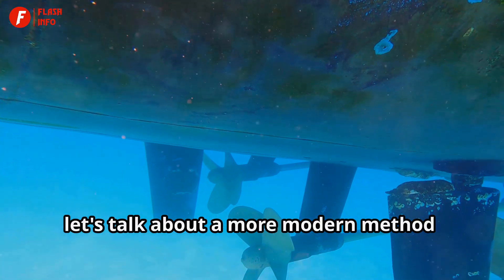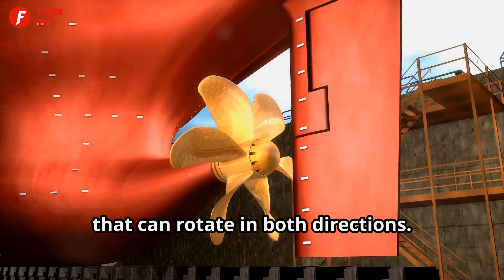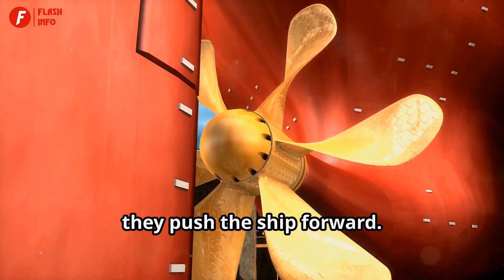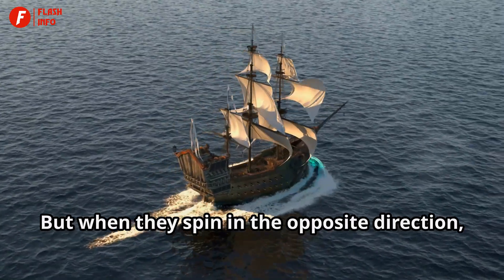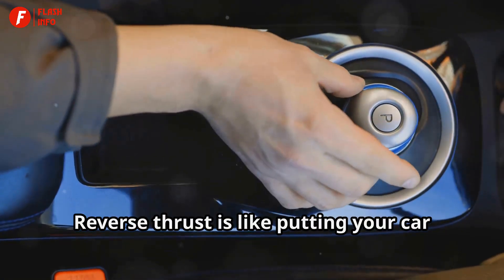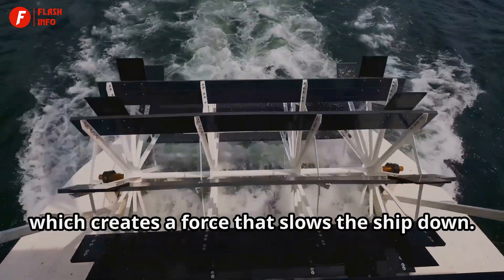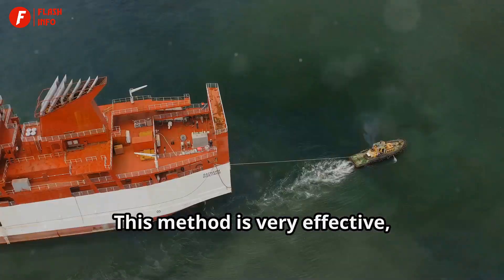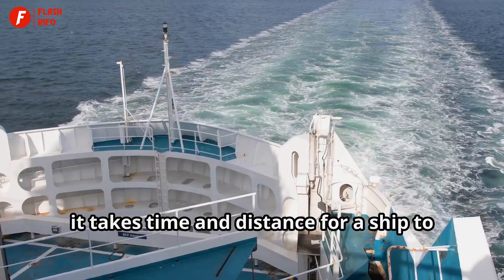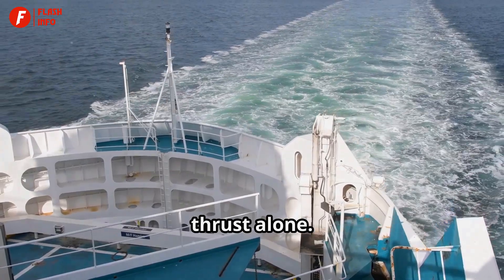Now let's talk about a more modern method: reverse thrust. Most large ships today have propellers that can rotate in both directions. When the propellers spin one way, they push the ship forward, but when they spin in the opposite direction, they create reverse thrust. Reverse thrust is like putting your car in reverse gear — it pushes water forward, which creates a force that slows the ship down. This method is very effective, especially for larger ships. However, it takes time and distance for a ship to come to a complete stop using reverse thrust alone.